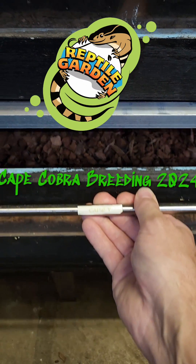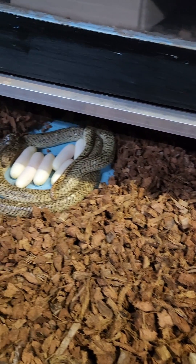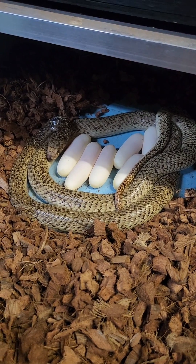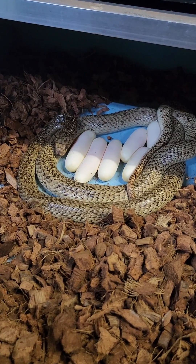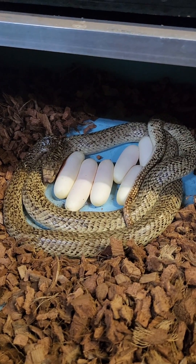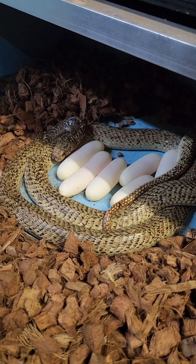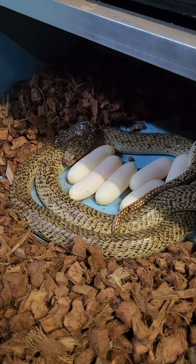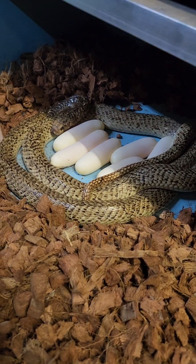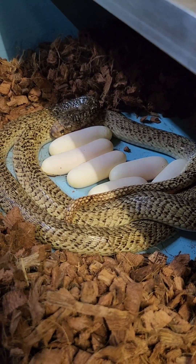We got quite a nice surprise today — those are the longest eggs I think I've ever seen. This is our speckled variety Cape Cobra; she was bred to a beautiful pastel yellow male, so there's definitely gonna be some holdbacks. You can see it's almost like a pinkish color on those eggs.